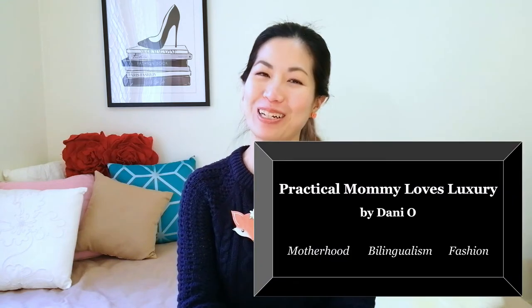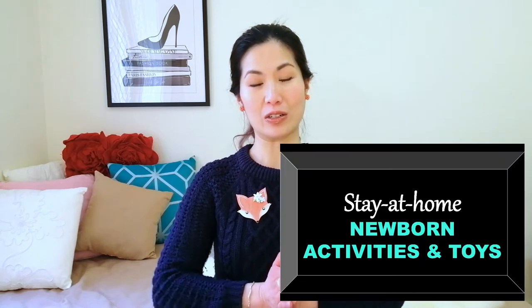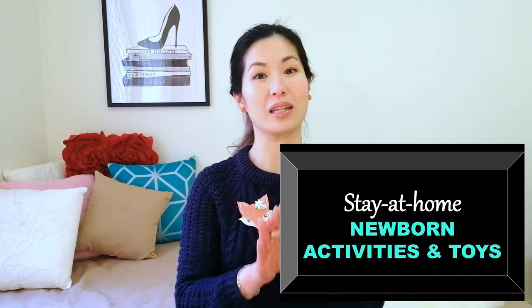Hi, I'm Dani from Practical Mummy Loves Luxury. Welcome to my series of videos for new or expecting parents. Congratulations on your new bundle of joy. Today's video is going to be on activities that you can do and toys that you can play with in the comfort of your own home with your new little bundle of joy. This information is applicable to really young babies, from the time that they're born to before they can sit independently, so maybe around the age of five months.